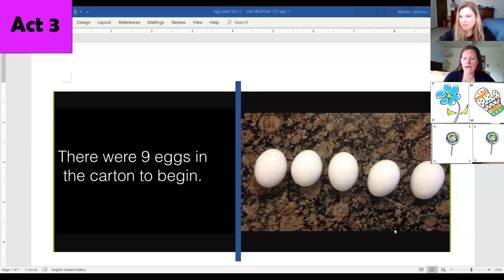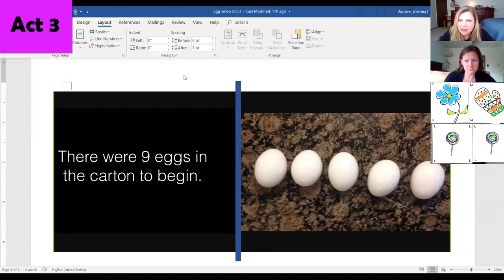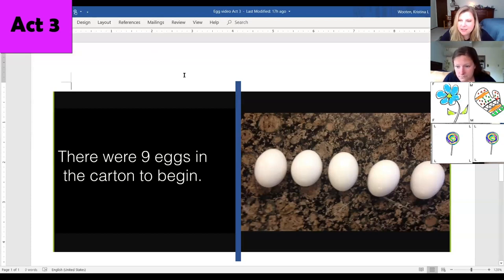Lollipop, you and Flower got different answers about how many eggs broke. When you look at this information, can you count how many eggs didn't break for us? Five. So there were five eggs that didn't break. I accidentally counted one of them twice. Are you thinking you want to revise your thinking and look at that one more time?